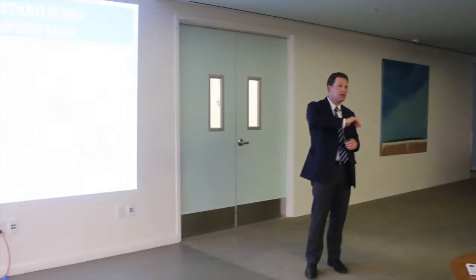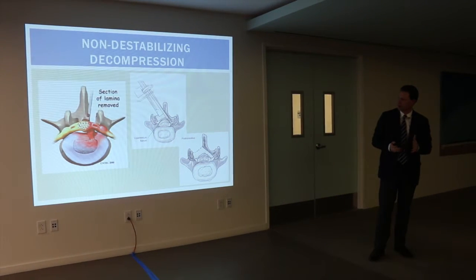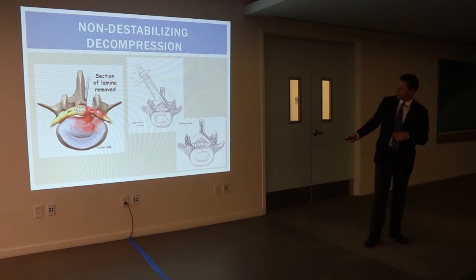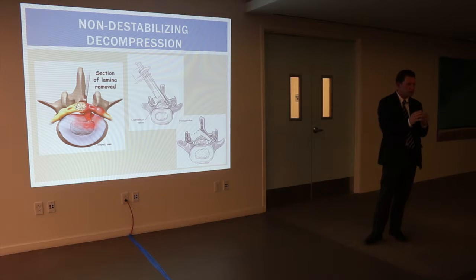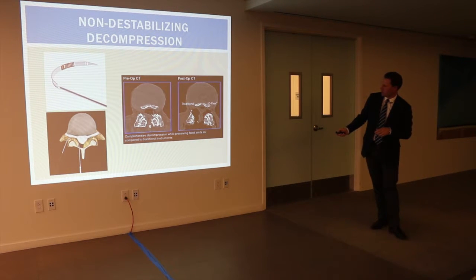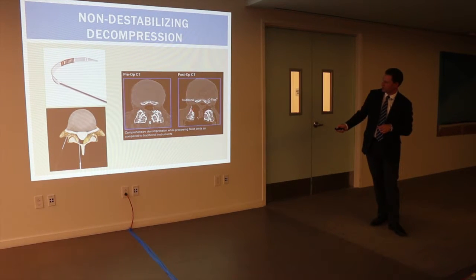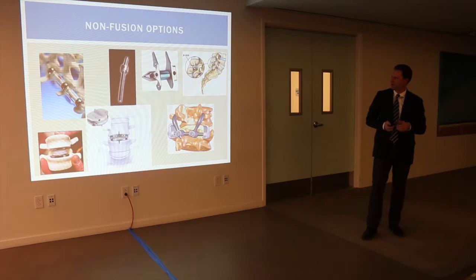Similarly, we can address larger areas of narrowing around the nerves through minimally disruptive techniques. One technique involves coming in on one side only to clean out everything causing compression. There's also a device — a little shaver we can pass through the canal to shave down bone spurs — as opposed to the more traditional technique that leaves part of the joint and bone spur intact.